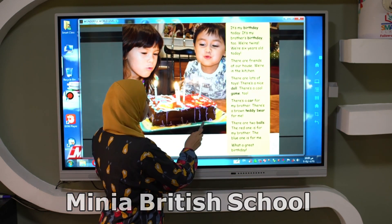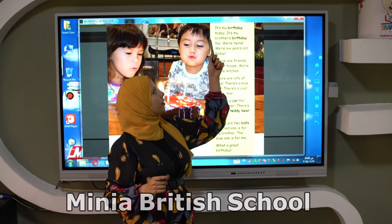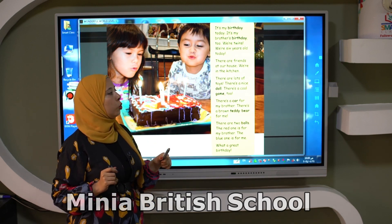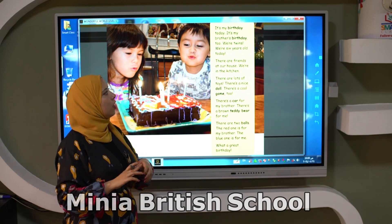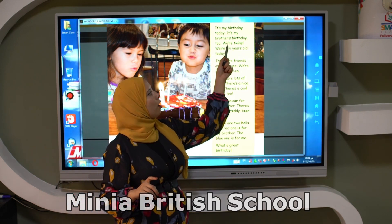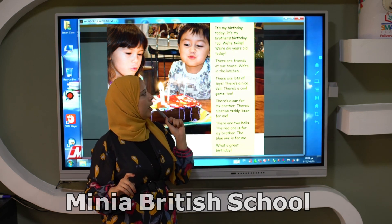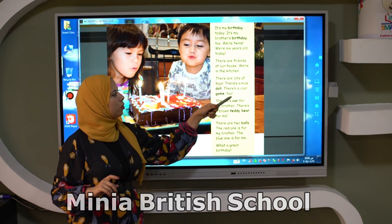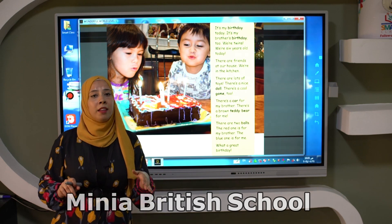I will read it. It's my birthday today. It's my brother's birthday too. So they have the same birthday on the same day, so they are twins. We are twins. We are six years old today. There are friends at our house. We are in the kitchen. So the birthday is in the kitchen.